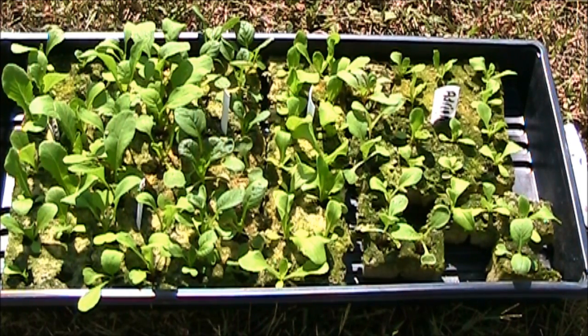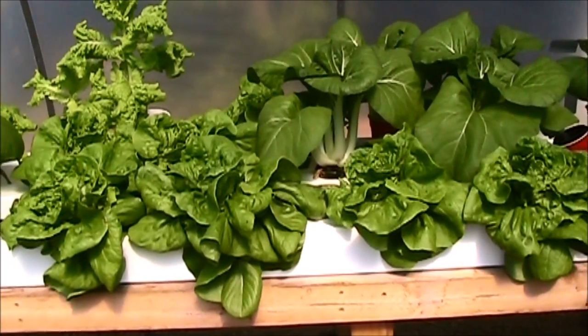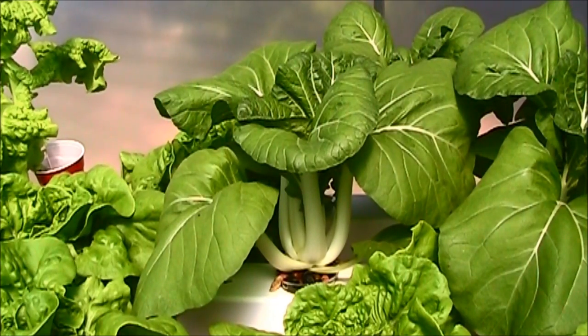I started a bunch of seedlings in rock wool — first time ever using it, I'll see how it does. I don't have any words to describe the lettuce and pak choi right here other than just flat out beautiful, just amazing. Notice that empty cup right there — I couldn't wait 30 days, had to do it. You just don't get much prettier than that.